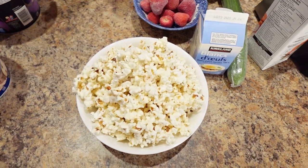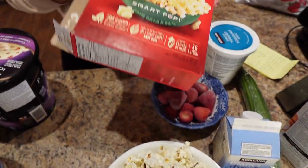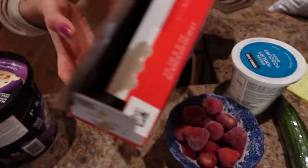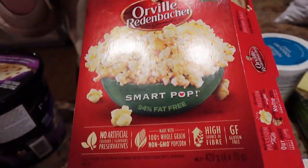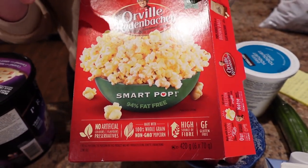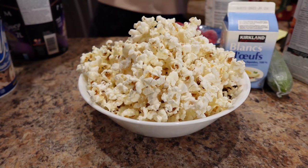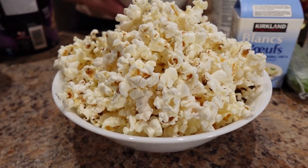So here are some of my favorite volume foods. Popcorn is one of the best. This is eight cups popped, or 50 grams, and it's the 94% fat-free Smart Pop. This stuff is 160 calories for all of that. It fills your belly up because it's full of fiber and you get a tasty treat.